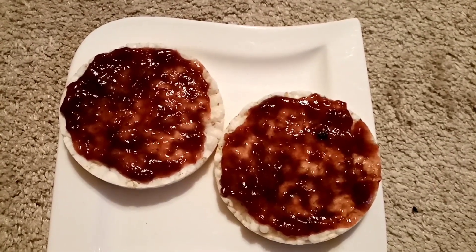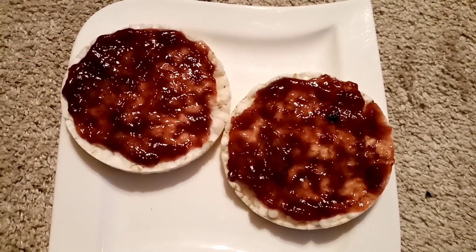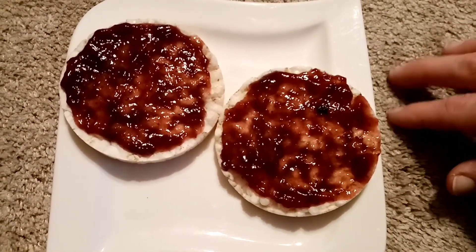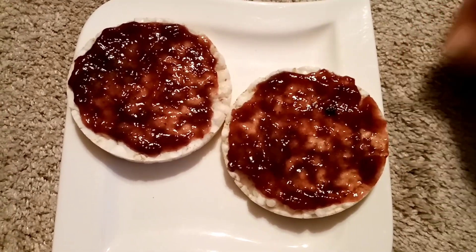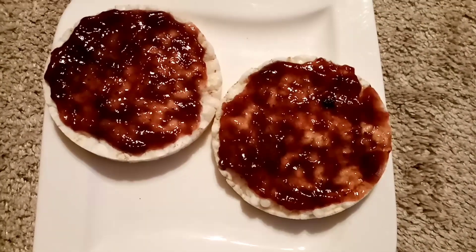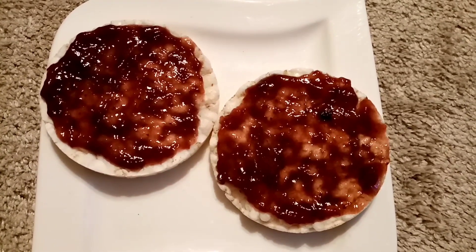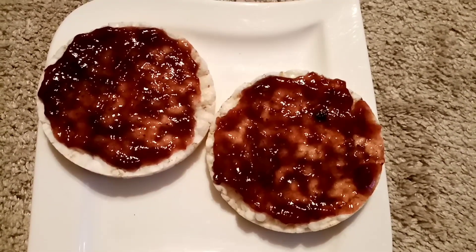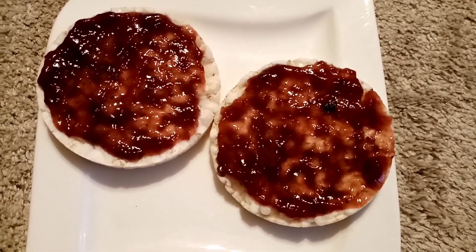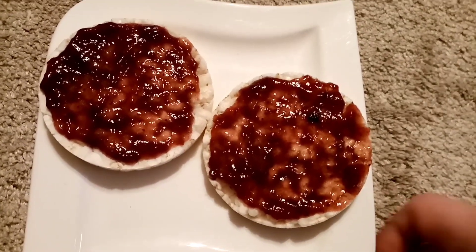I'm having these as a snack tonight because my tea wasn't the biggest. We were a really long time getting my son's vaccine because the queue was horrendous. I've got two of the Lidl rice cakes for 52 calories, and on top I've got 29 grams of the Skinny Food Co jam between the two, and that is 10 calories. I've also got a skinny whip for later.